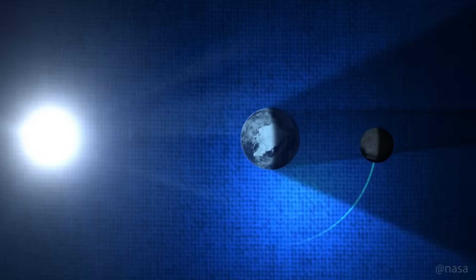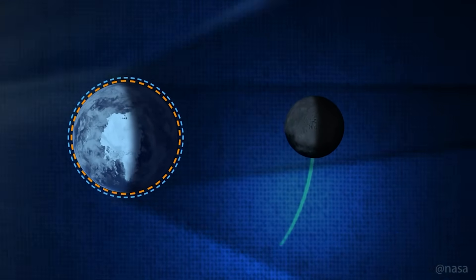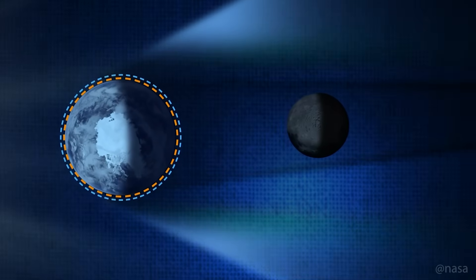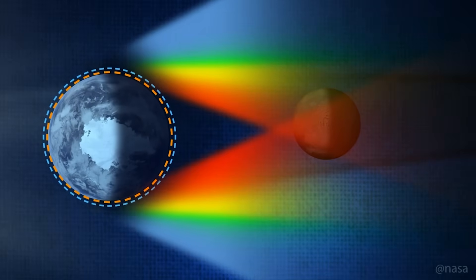Where the Moon turns a deep red or orange. The red color comes from sunlight bending through Earth's atmosphere. Blue light scatters away — and that's actually why the sky looks blue during the day — and the red wavelengths curve into the shadow and light up the Moon.